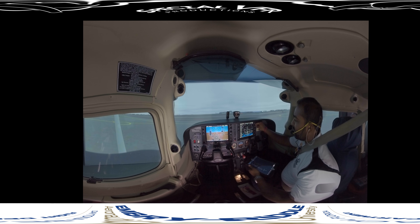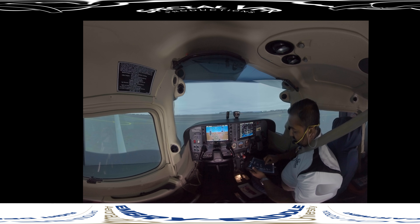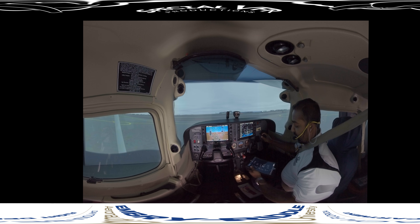119.3 is Daytona Beach clearance delivery. We call: 'Daytona clearance, Riddle 462 request IFR clearance.' They respond: 'Riddle 462, you're cleared to the Daytona Beach Airport via radar vectors, climb and maintain 2,000, departure frequency 125.8, squawk 0224.' We read back: 'Riddle 462, cleared to Daytona Beach via radar vectors, climb and maintain 2,000, departure 125.8, squawk 0224.' ATC confirms: 'Riddle 462, readback correct, contact ground point niner.'